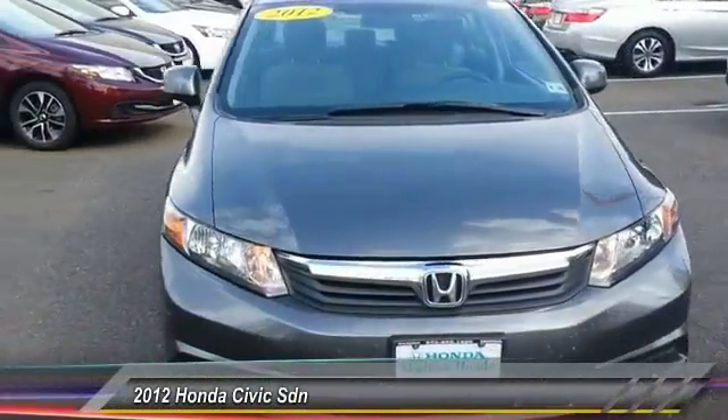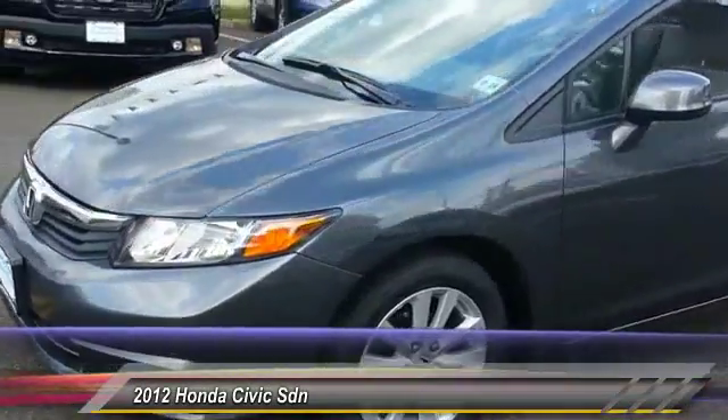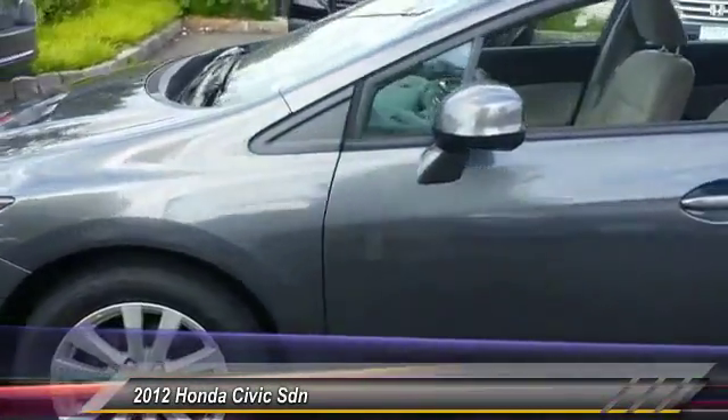The 2012 Honda Civic — practical, with awesome gas mileage and incredibly reliable, and is priced below $15,000.